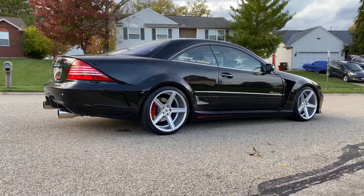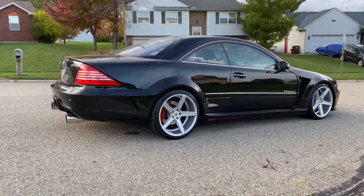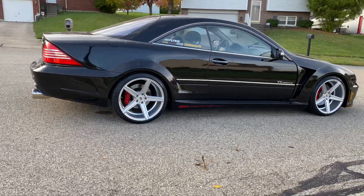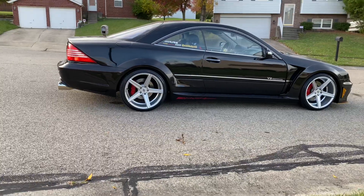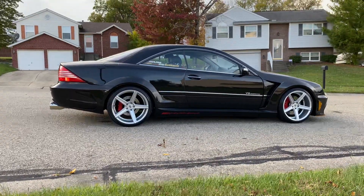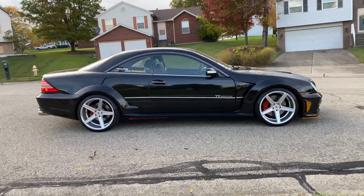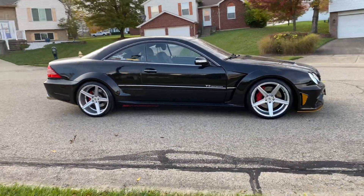Look how long and beautiful that looks with 20s. It did look like a donk — they were too big for the car, especially with the performance upgrades I'm doing. Those 20s would have slowed it down too much. That's good for cruising, but this car is not for cruising.